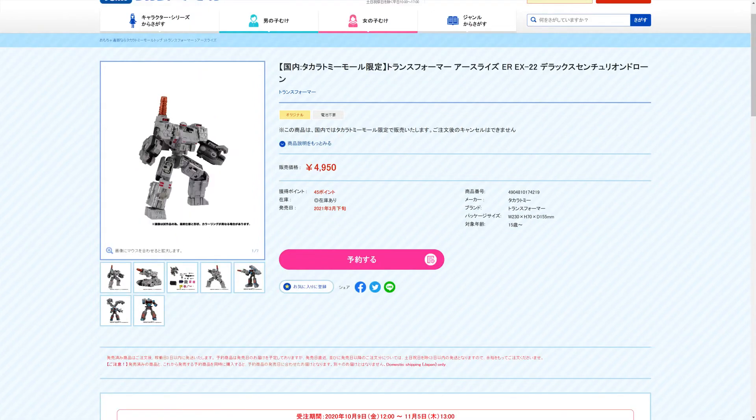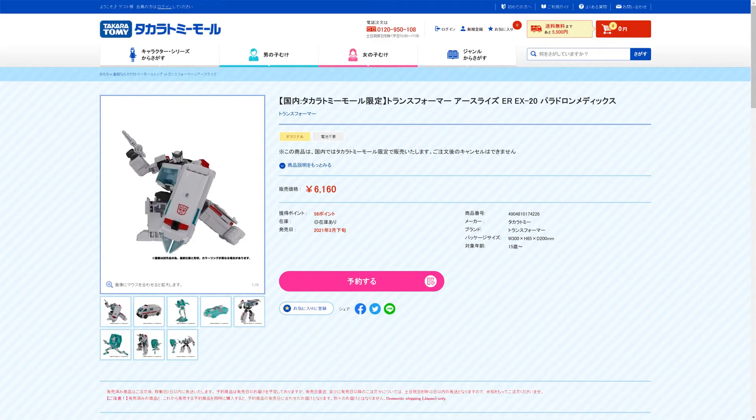Looking at the price of the Weaponizer individually, it was $4,950 yen — about $40. Same thing for the Medic. I really do think these are going to sell out for Ratchet and Lifeline. At 6,160 yen, it'd probably be about $55 if you catch it on the right exchange rate — that might not be bad if you missed out. A lot of people seem like Ratchet is the one they want, or it could be because it's Lifeline. I'd keep an eye on this one.